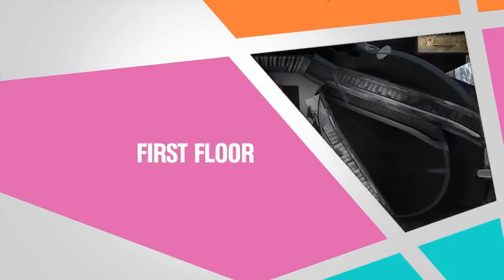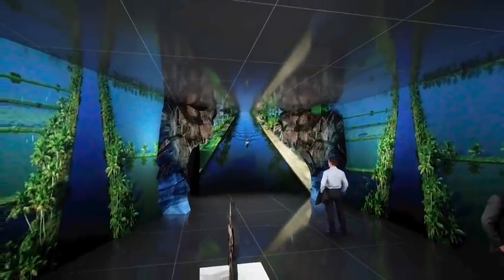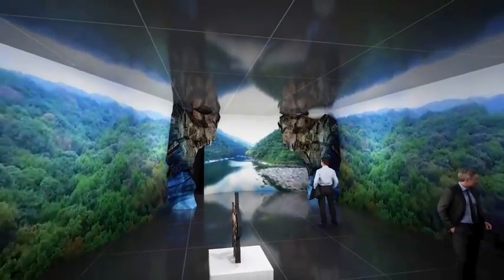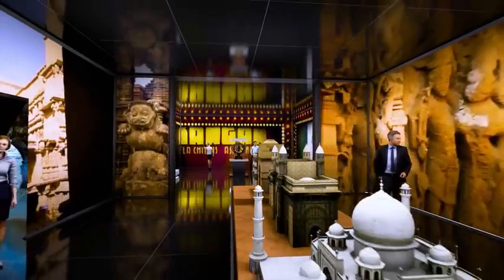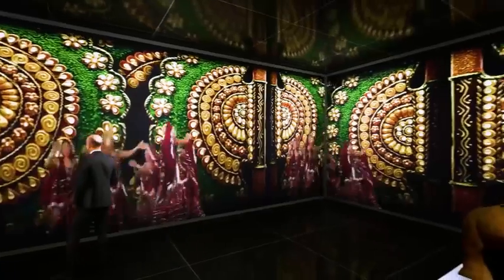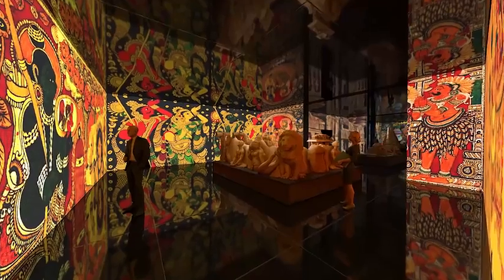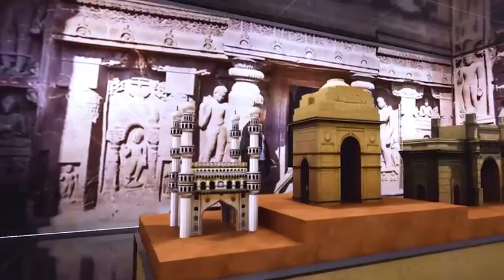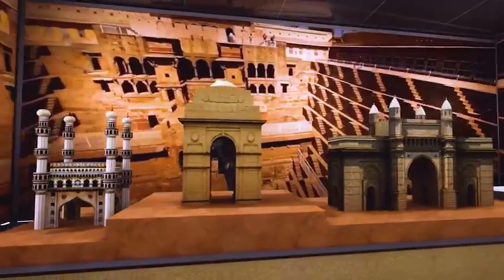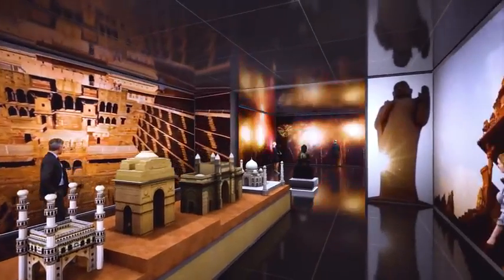The escalators will lead you to the first floor, where you will explore the colors of India in an immersive environment. The LED walls will envelop you with India's heritage dances, textiles, landscapes, art forms, sports, and cinema. The kaleidoscope of captivating visuals and mesmerizing installations will take you in their thrall.